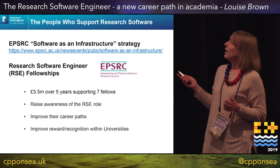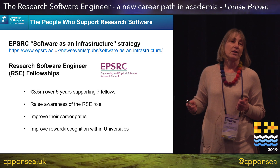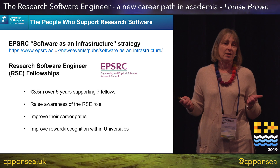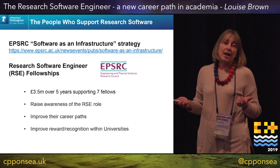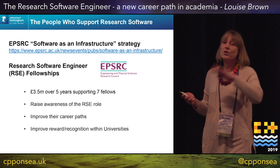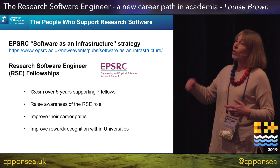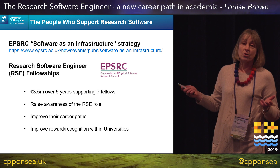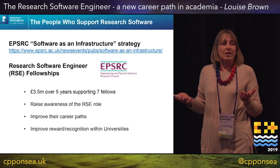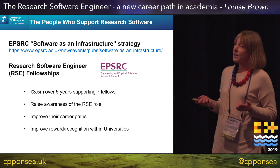But unbeknownst to me, at the same time EPSRC — the Engineering and Physical Sciences Research Council — had been putting together a software as infrastructure strategy. EPSRC pours millions into high performance computing facilities and research projects, and they realised that a lot of the output is actually software. Typically when a researcher leaves, if the software is just on a desktop it gets dumped in a cupboard, the software disappears. On HPCs they might renew the HPC and if the researcher has left, the code is no longer supported. They realised they were basically pouring money down the drain because people have to reinvent the software.